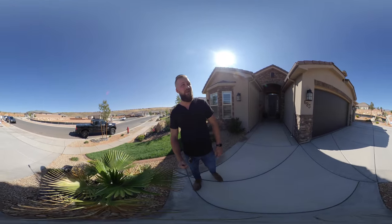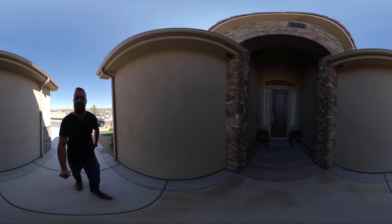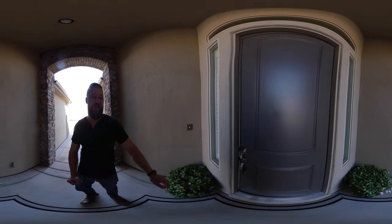It's got a three-car garage and a nice vaulted entrance. Let's head inside and see if it looks as great as it does on MLS in real life.